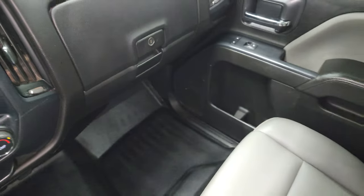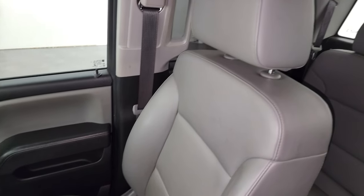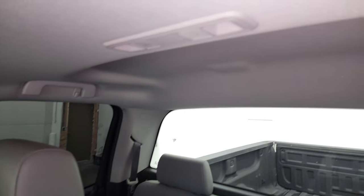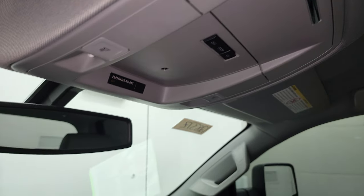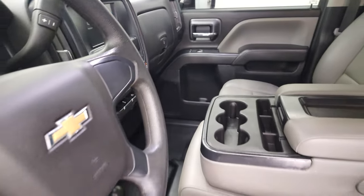Passenger's side floor mat and seat are in excellent shape. Smells very clean in here. I don't think it's ever been smoked in. And the headliner is in very nice condition as well. Up here, you get map lights. We'll take a quick look at the back seats, and then we'll start it up and take a look under the hood.